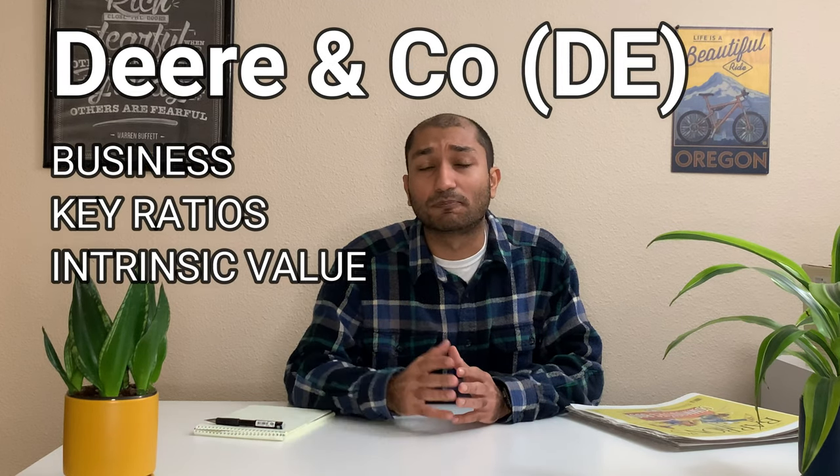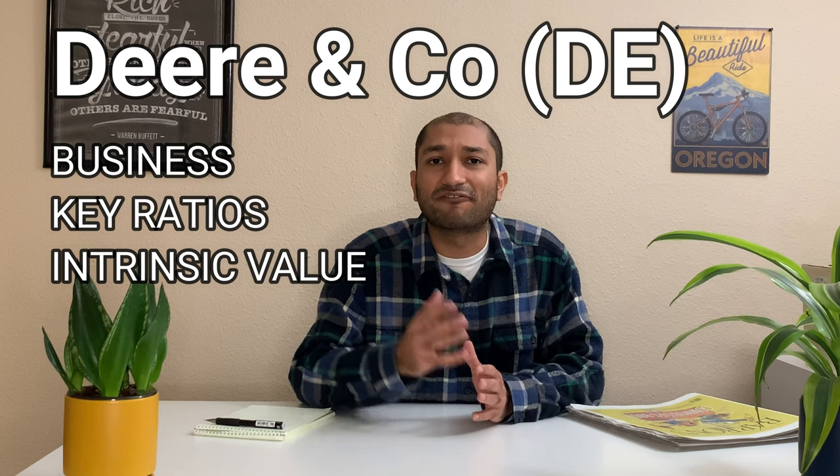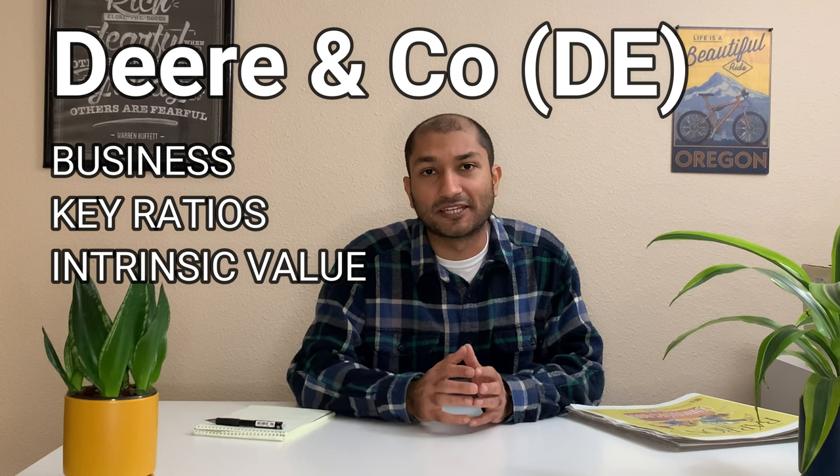Hey guys, this is Byom Joshi with Superior North. Welcome back to my channel. Today, we will be talking about a stock that was talked about in one of the recent Barron's newspaper. That stock is called Deere & Company. In this video, we will be talking about the company's business by going over its annual report, then review the company's fundamentals by going over its key ratios, and finally find the intrinsic value of the company. So let's dive in and review Deere & Company.